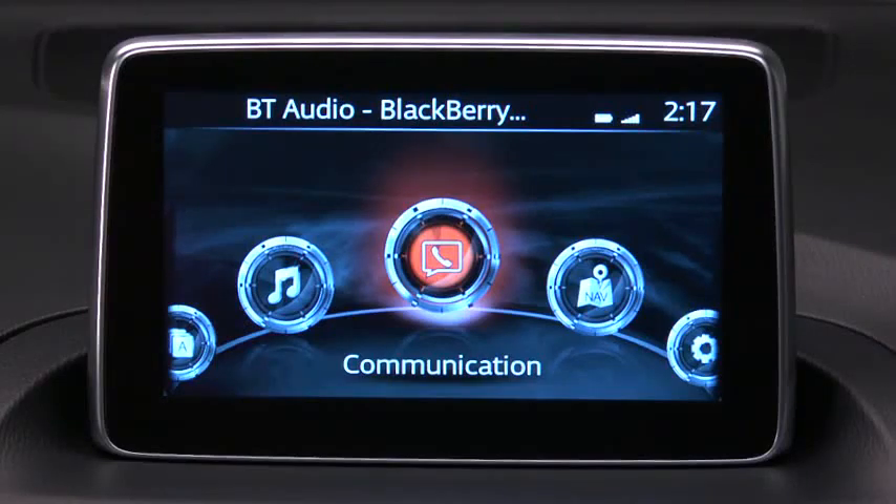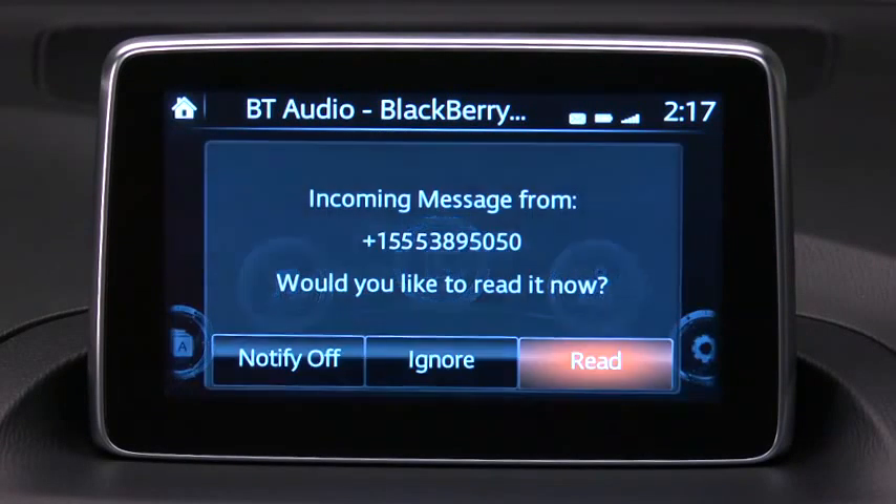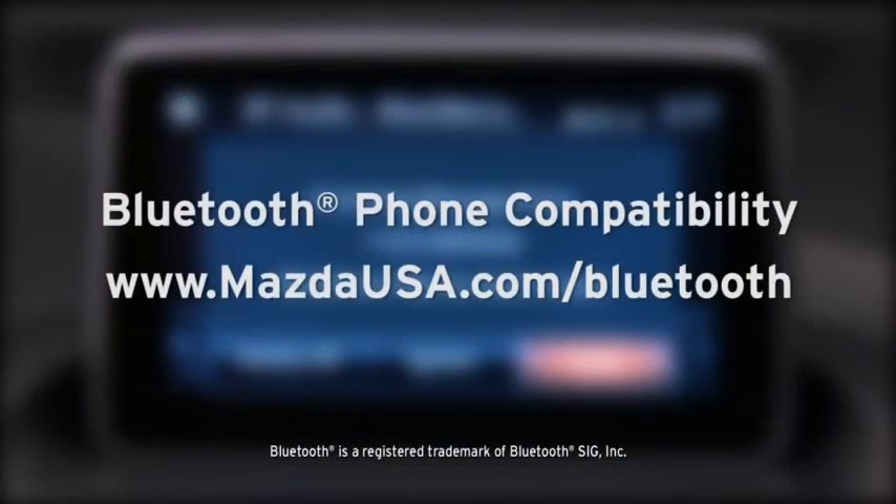Email and SMS text communication reads incoming messages aloud and lets you reply with your own preset messages. To determine phone compatibility with Bluetooth message access, go to mazdausa.com/Bluetooth.